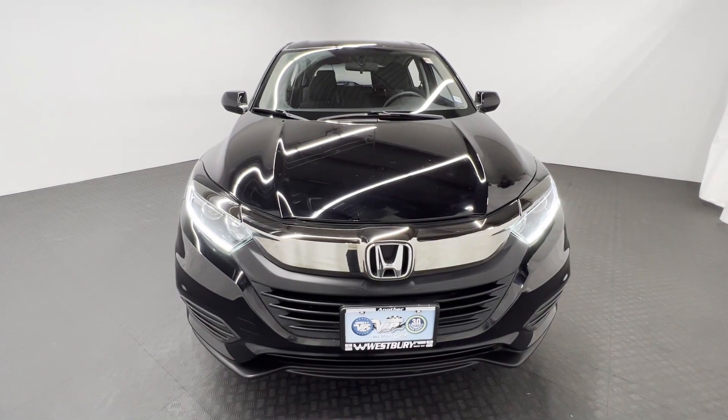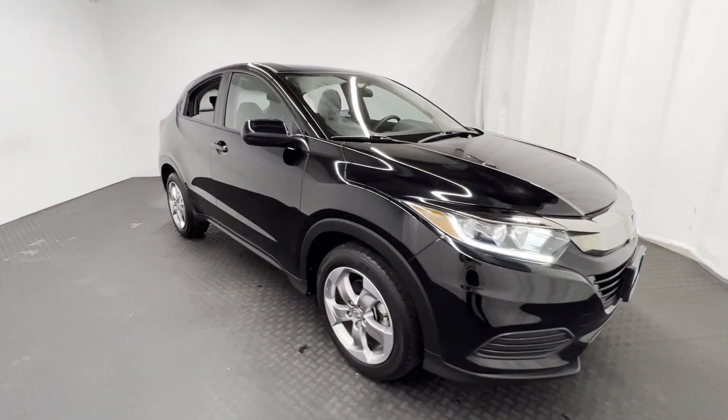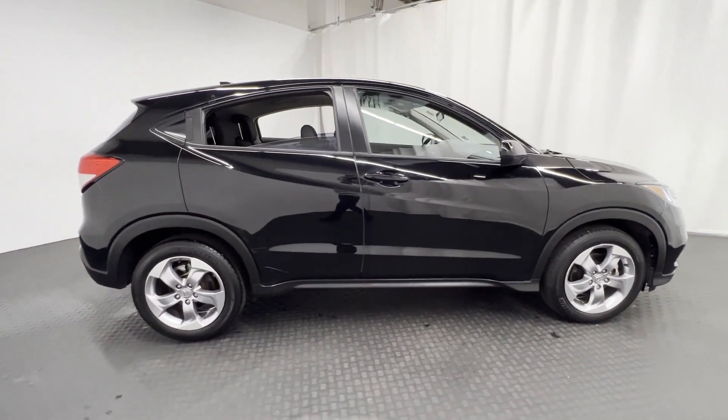2021 Honda HR-V. With less than 29,000 miles on the odometer, this SUV offers space as well as power and performance.